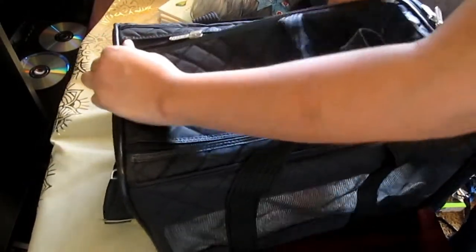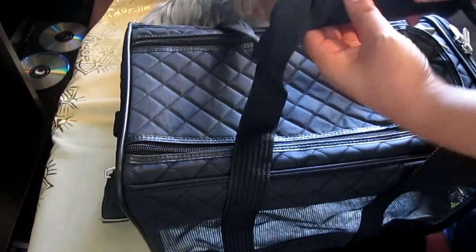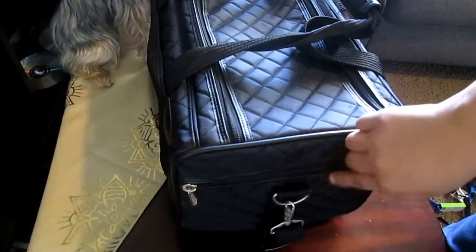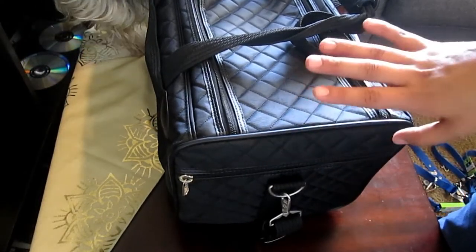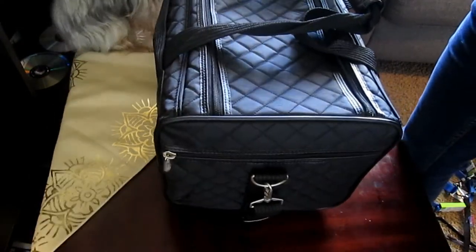I'm super excited to use it. Tomorrow they have their shots, and what I'll be packing is just a water bottle for them - maybe hooked on here or in the pocket. In here I will have their shot record folders if it fits, and if not I'll carry it in my hand. I'll also be putting a couple of treats and snacks for them.